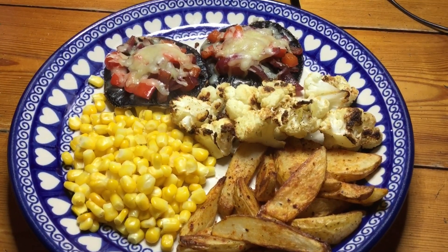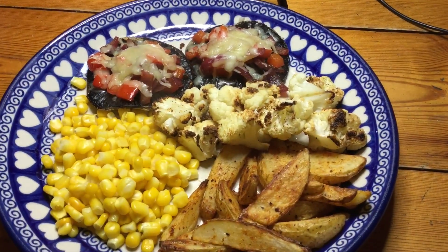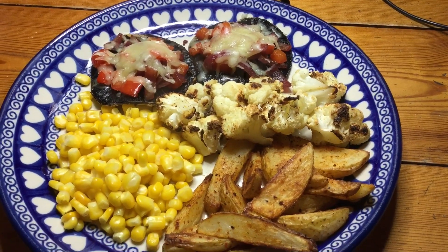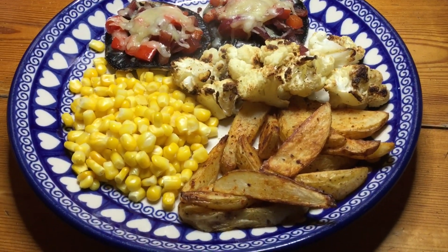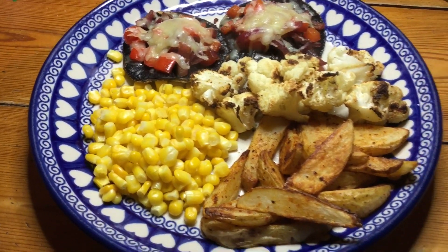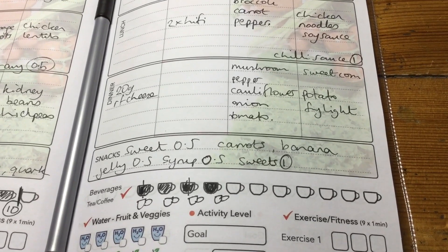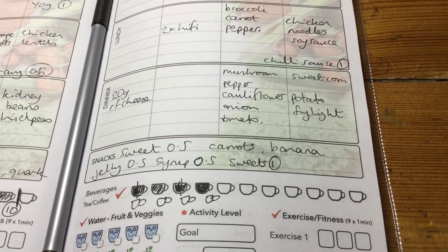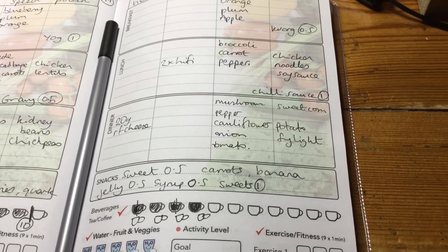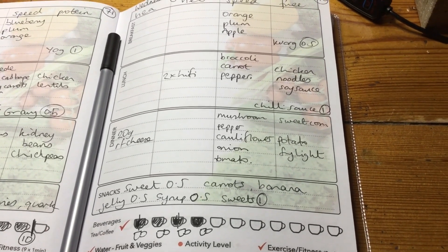For my dinner I've got two of the stuffed mushrooms, roasted cauliflower for extra speed food, Slimming World wedges which are free, and sweet corn which is free. I've written everything down today and I'm going to have jelly and syrup for my pudding and a sweet, but I'm not going to film them because our electricity keeps going on and off, so I'm going to try and get this video uploading.